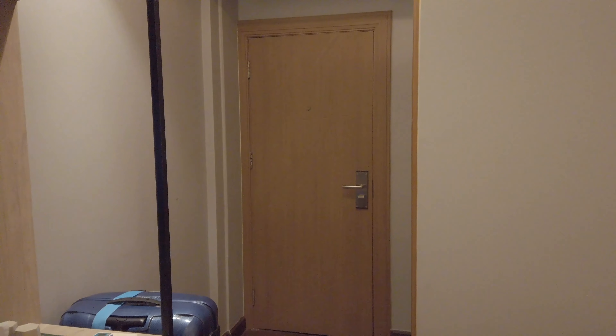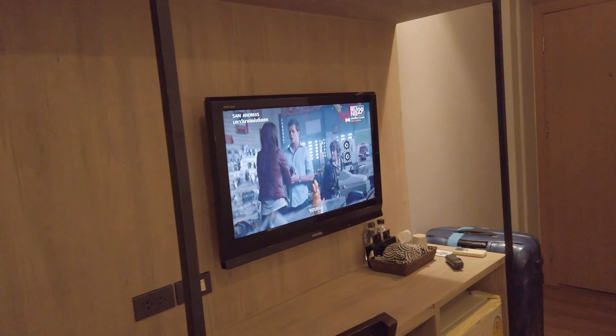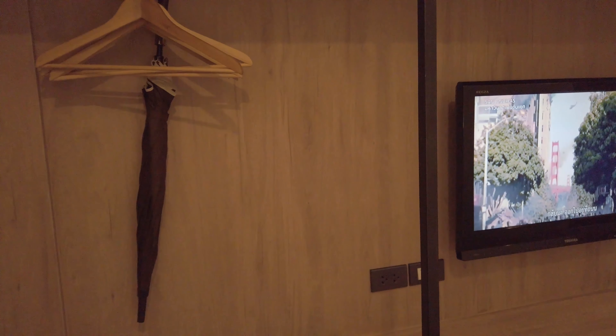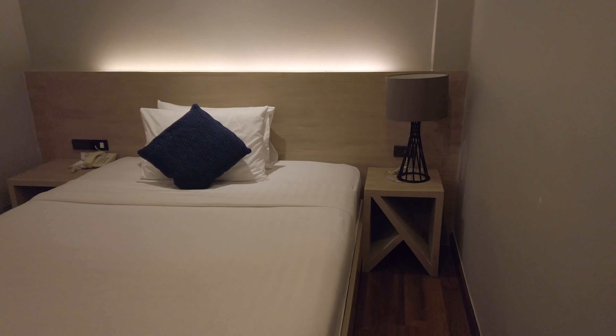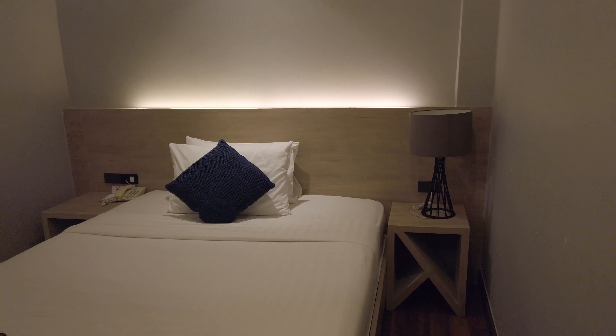This room looks nice and clean. It's pretty decent. If you only stay a couple of nights, it's fine. It's a budget hotel and you can't complain — everything is nice and clean. So that's pretty much the room review for Maxim Hotel, near Nana BTS.